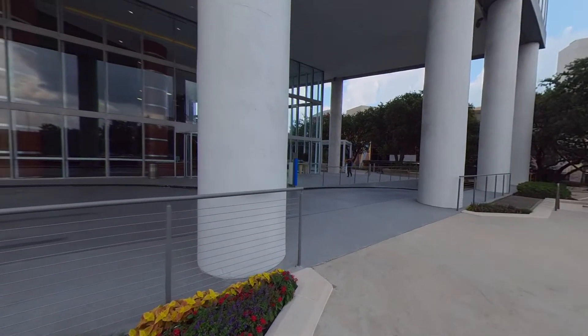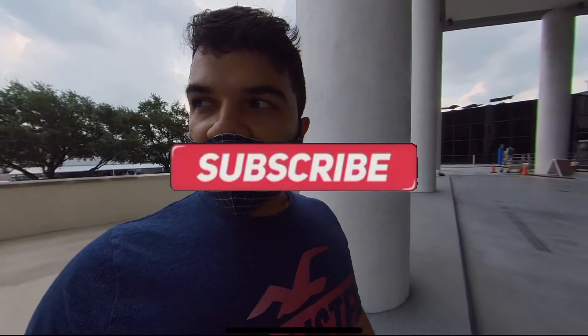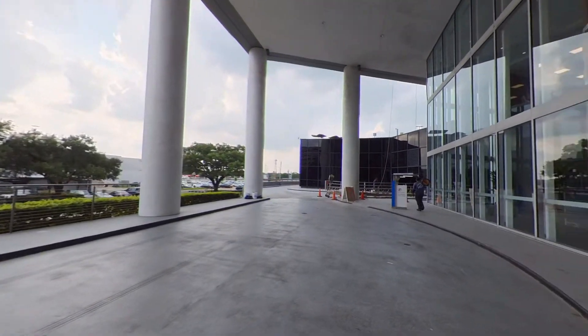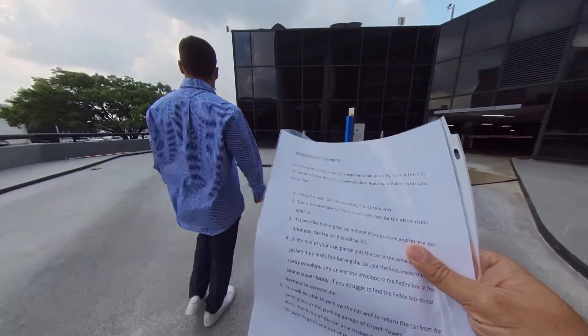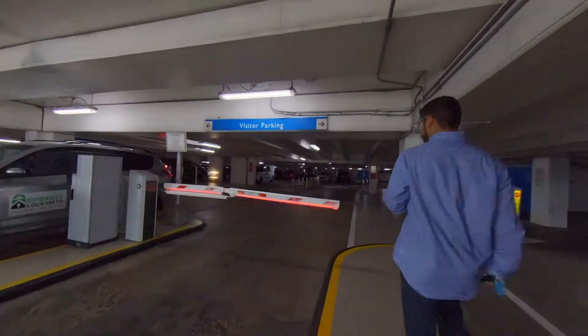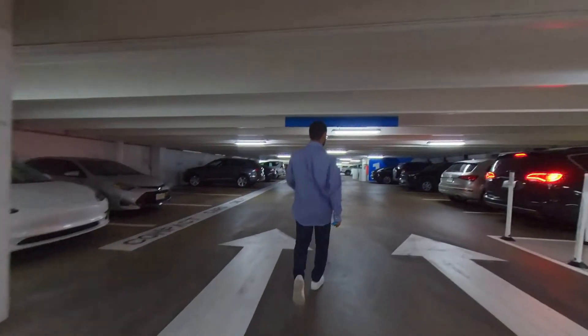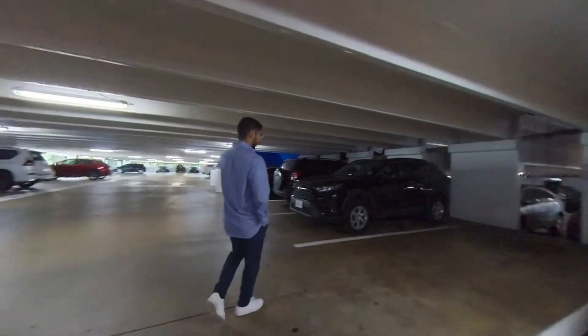I'm trying the Turo app to rent a car in Houston traffic, and now I'm here to pick up the car from the owner. I booked a Toyota RAV4 2021 at a very affordable price of $47 per day. I met up with the Turo host and he's leading me to the car. It was nice of him to give me instructions on what he was expecting from the rental.